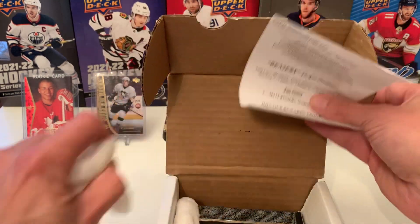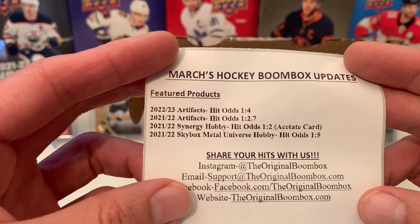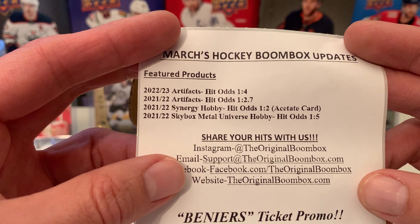Let's give you some peanuts and see what we have here. For future products, we get 22-23 Artifacts, 21-22 Artifacts, 21-22 Synergy, and 21-22 Skybox Metal.